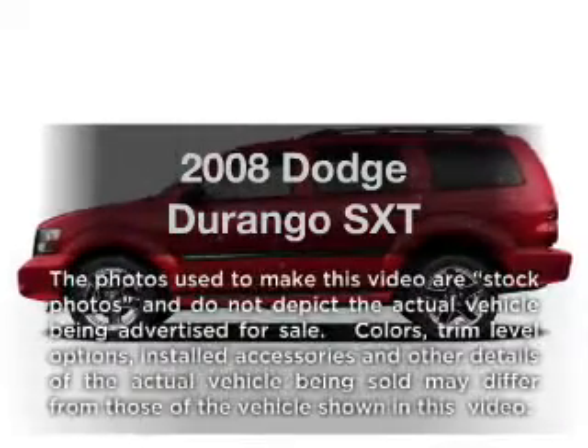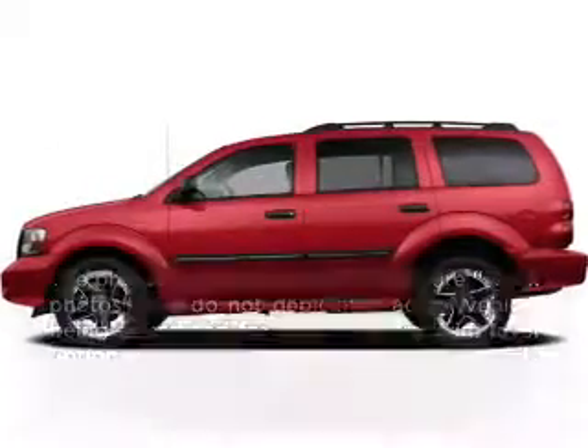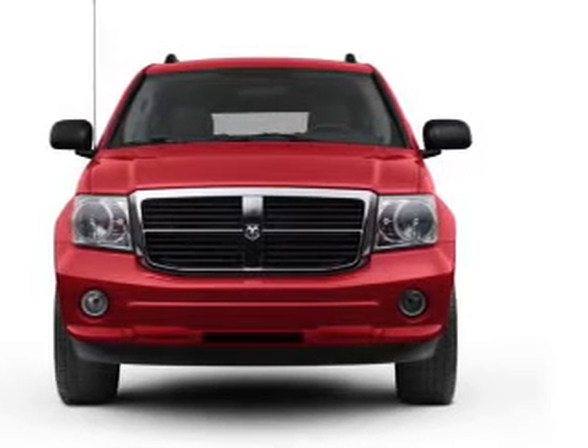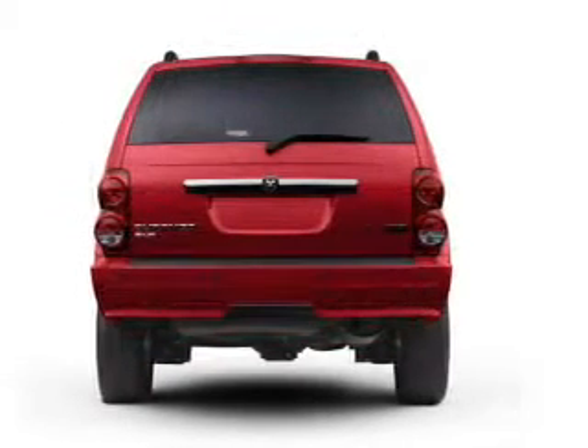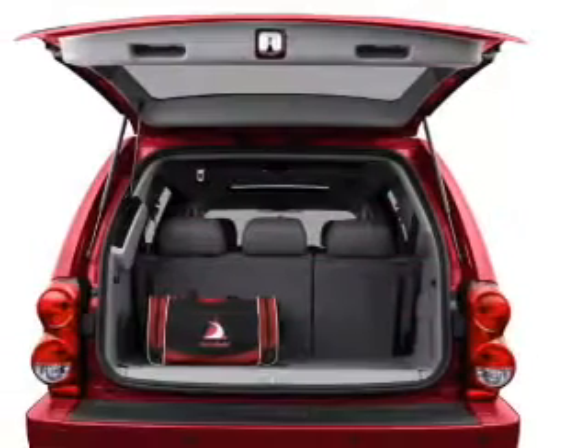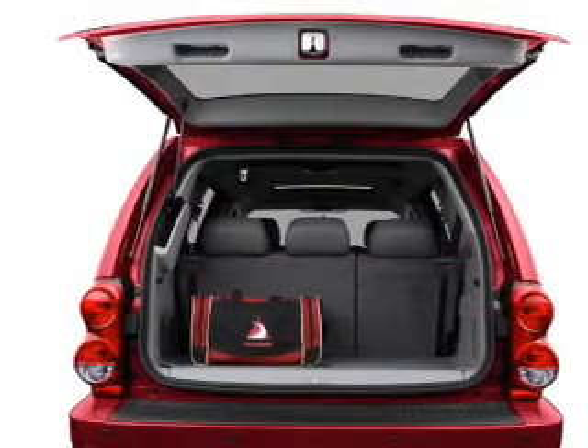Imagine yourself in this 2008 Dodge Durango. This is the set of wheels you've been looking for. With a powerful 8-cylinder engine that responds smoothly to its automatic transmission, premium wheels give a more luxurious look. The anti-lock braking system will help deliver you safely to your destination.